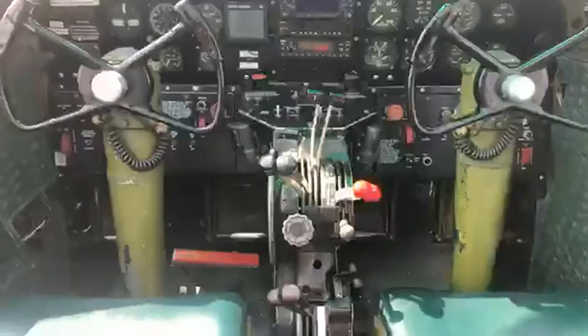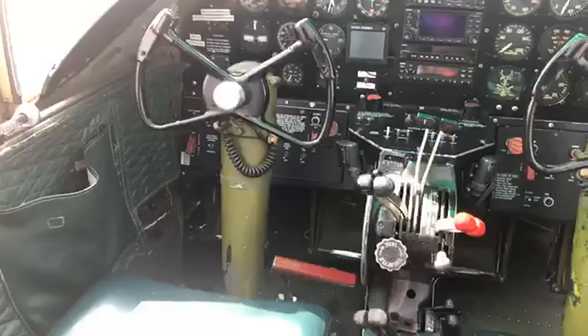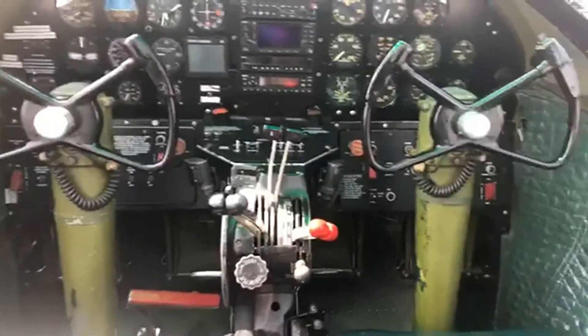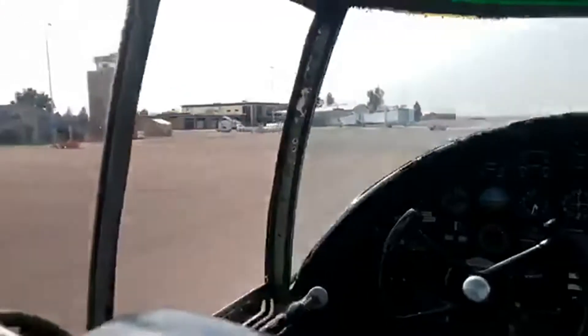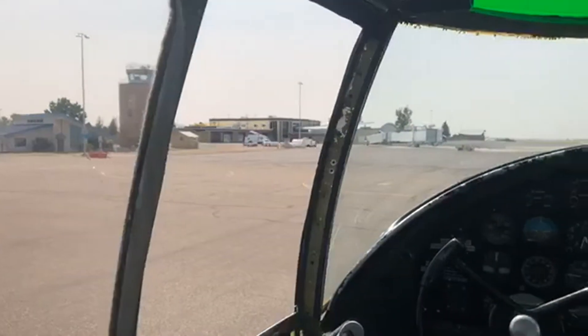I'll take you into the cockpit real quick. You can go back and watch our noon show as well and see how these planes function and where they're going to be located here at PIH. There's the airport, and you can come and take a ride.